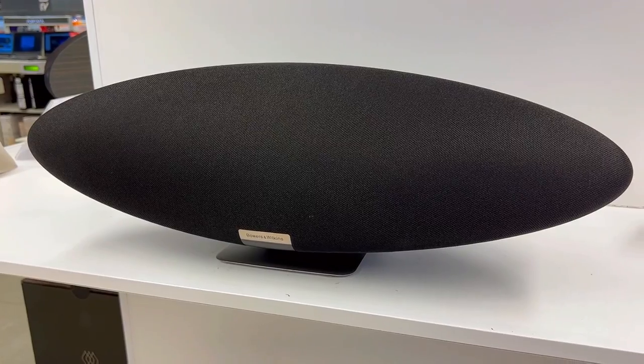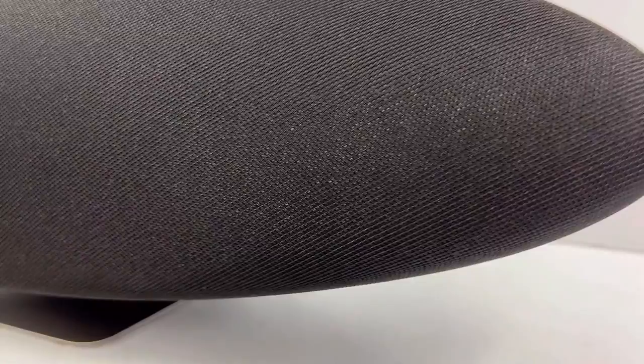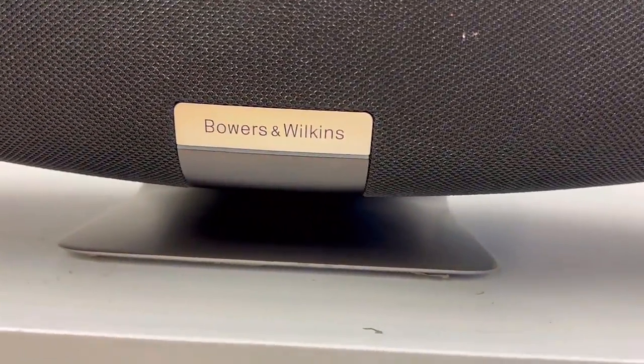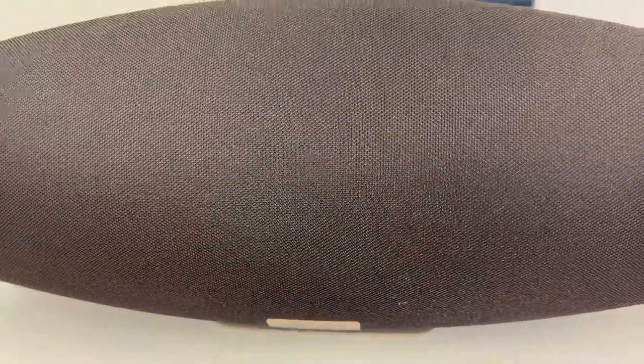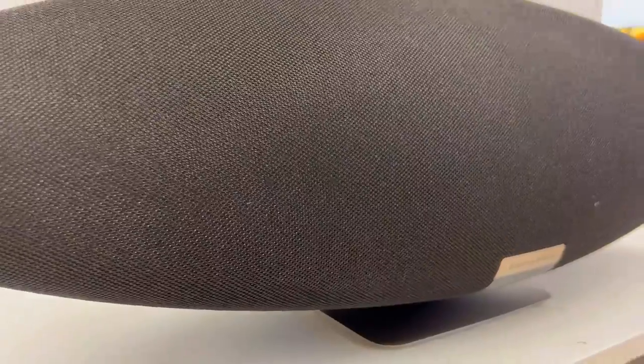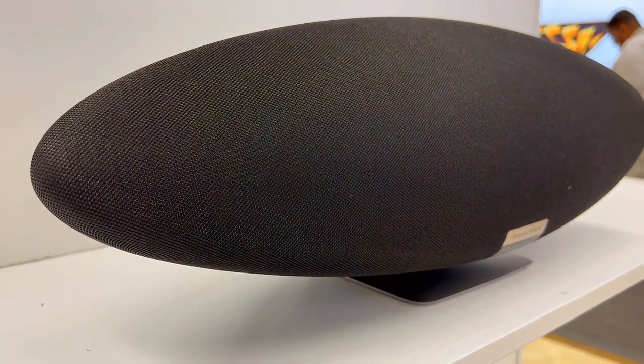Third is that it's got a future-proof platform. The Zeppelin is built on an upgradeable platform, ensuring it stays current with the times. 2022 is set to adopt multi-room capability, allowing you to share music seamlessly across different Zeppelins or Bowers & Wilkins Formation products. This is not just a speaker — it's a work of art that delivers impressive sound quality, perfect for those who appreciate both form and function.